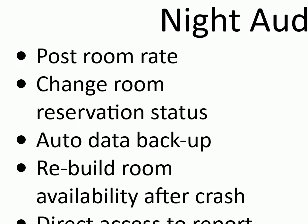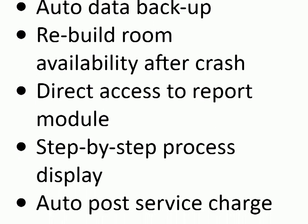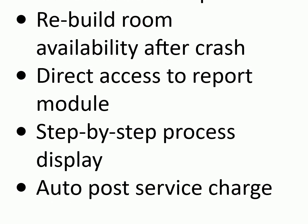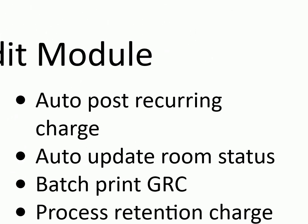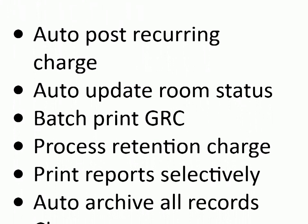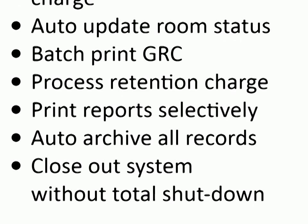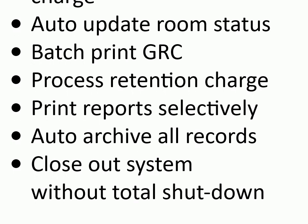Night audit module: post room rate, change room reservation status, auto data backup, rebuild room availability after crash, direct access to report module, step-by-step process display, auto post service charge, auto post recurring charge, auto update room status, batch print GRC, process retention charge, print reports selectively, auto archive all records. Close out system without total shutdown.